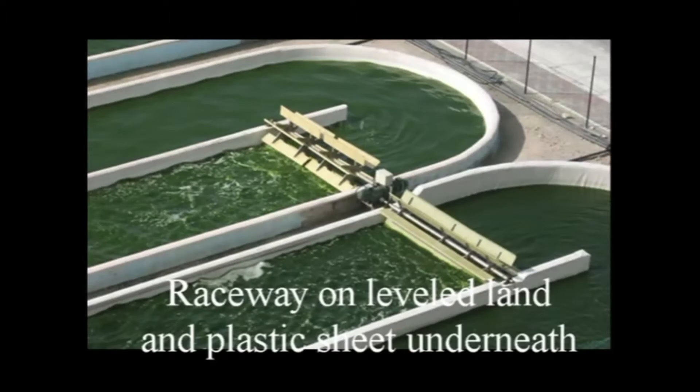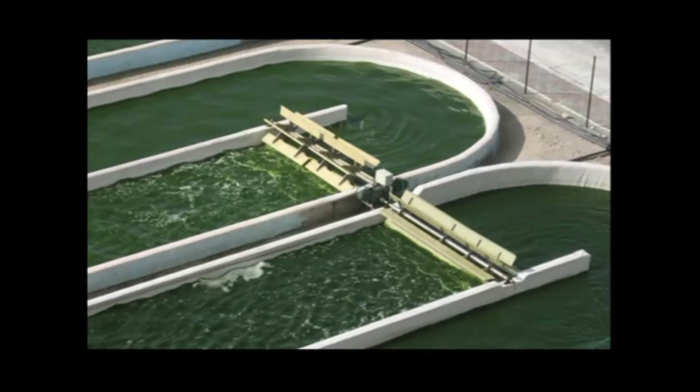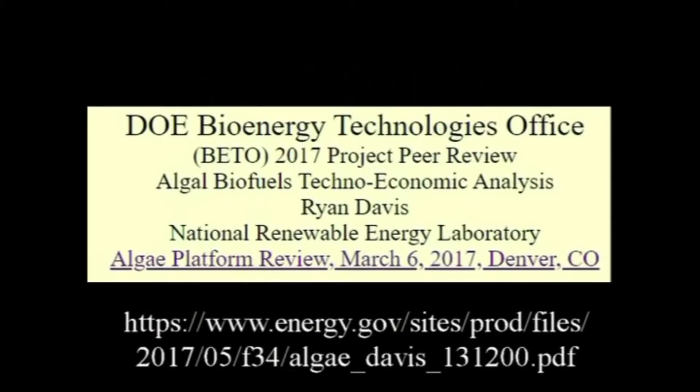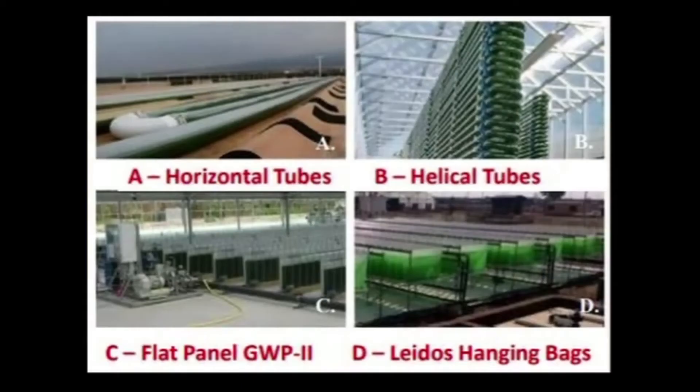Raceways are the most popular way for algal farming. They involve costly site preparation but low operating costs for labor. However, they are too shallow for bubbling more air through, and there is a high risk of culture change or entry of organisms that devour algae. The National Renewable Energy Laboratory took four different photobioreactor systems and compared their costs with those of open raceways using paddles.